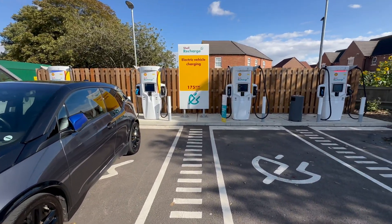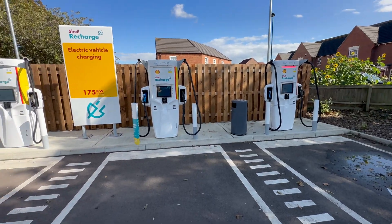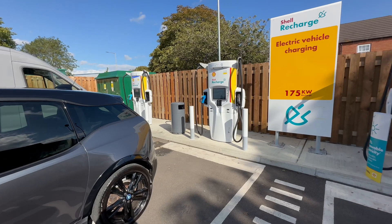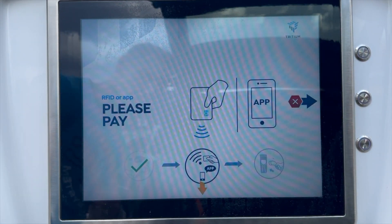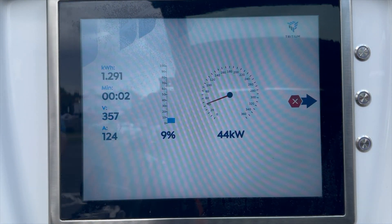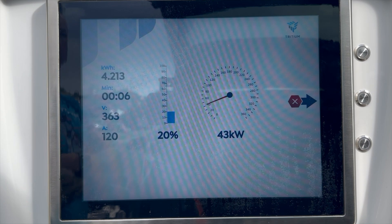We are at the charging station, and as I said, Shell's are not the best — one has an error message, two are switched off, and only one is working. Nevertheless, it is an improvement; last week none of them were working. Well done, Shell. Due to only one charger working, I had to wait 30 minutes for it to be free, but the car is plugged in now and charging.